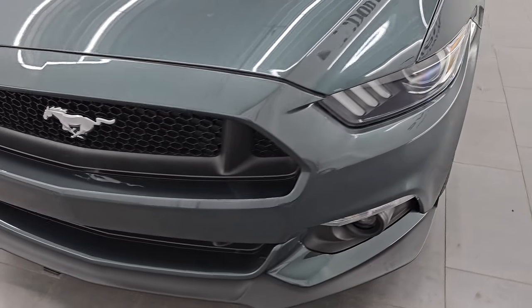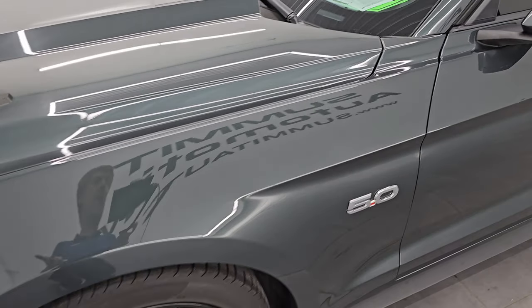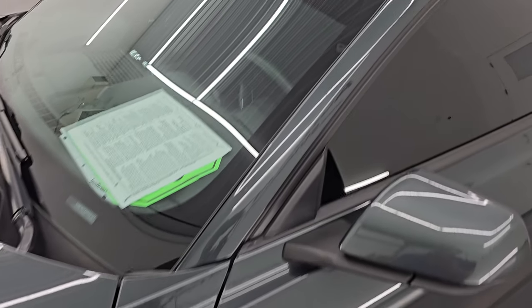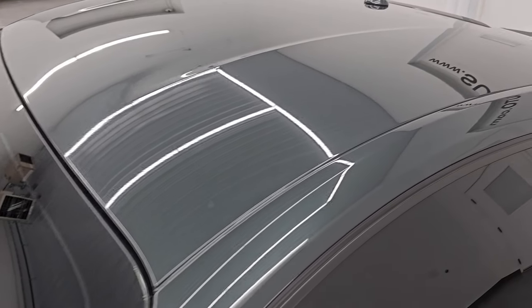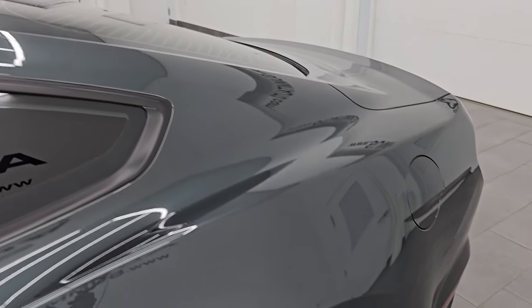Very clean all the way around. In this video I'm going to go all the way around inside, start it up, take a look under the hood, show you all the options, and give you the most accurate representation of the vehicle. Guard metallic is the color. Paint code is HN. I shoot all my videos in 4K.